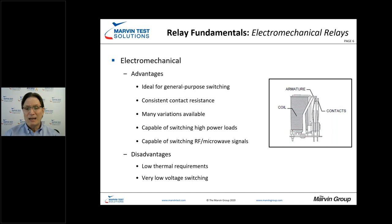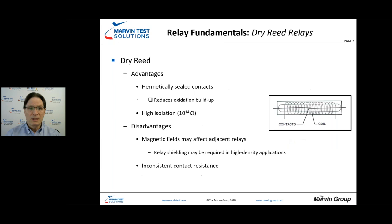Electromechanical relays provide really consistent contact resistance. However, there are some disadvantages — very low voltage switching could be an issue, as well as some thermal issues that come into play with electromechanical relays.